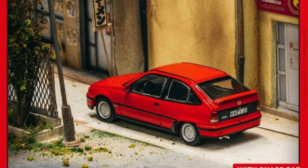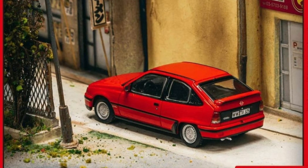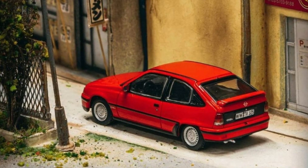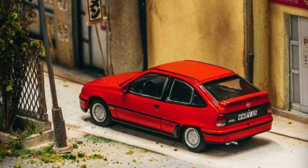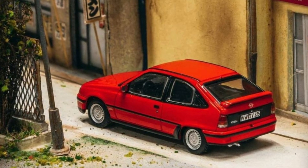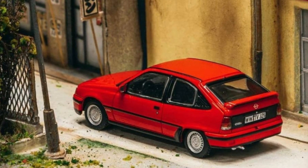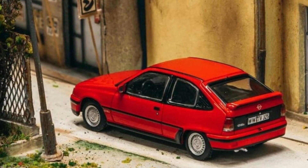And next up, we have the Opel Kadett GSI. This one has a chase variant also — stock looking car, stock wheels. I have no idea what color the chase will be in, but that is amazing. So if you are looking for some new cars from Tarmac Works, go ahead and pre-order them, since the deadline will be just in two weeks — a short span. You better check them out at your favorite online sellers.